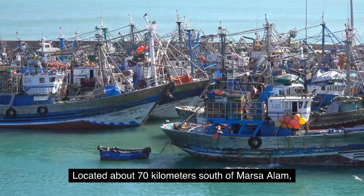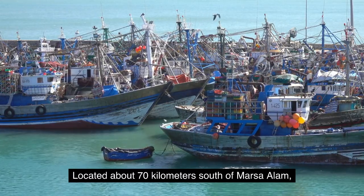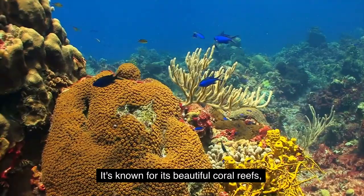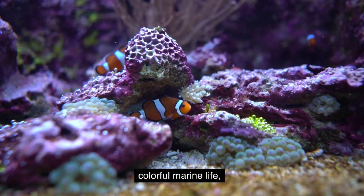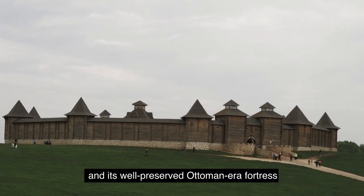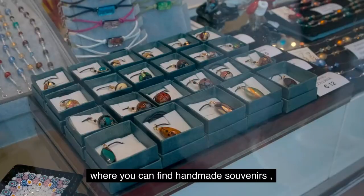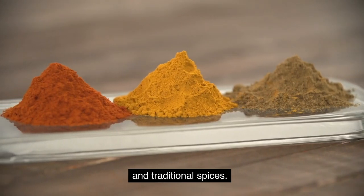Elk Seir, located about 70 kilometers south of Marsa Alam, is a charming and historical district. It's known for its beautiful coral reefs, colorful marine life, and its well-preserved Ottoman-era fortress. Elk Seir also has a bustling market where you can find handmade souvenirs and traditional spices.